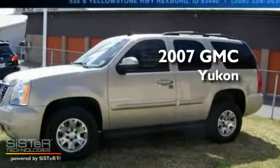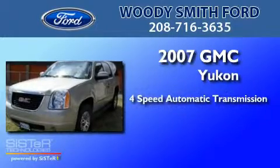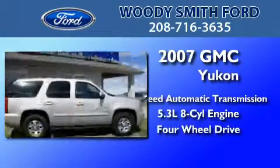This is a 2007 GMC Yukon. This SUV has a 4-speed automatic transmission, a 5.3-liter V8, and the added safety and control of 4-wheel drive.